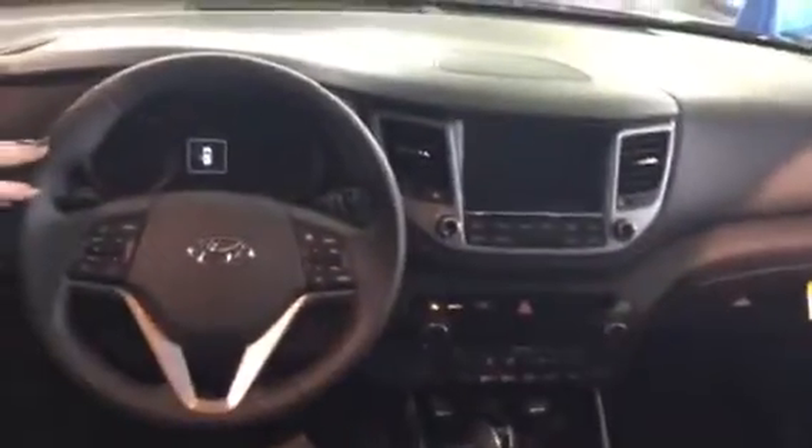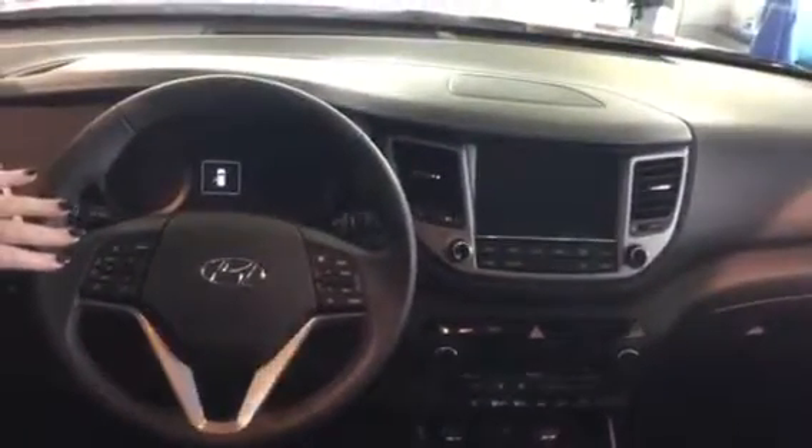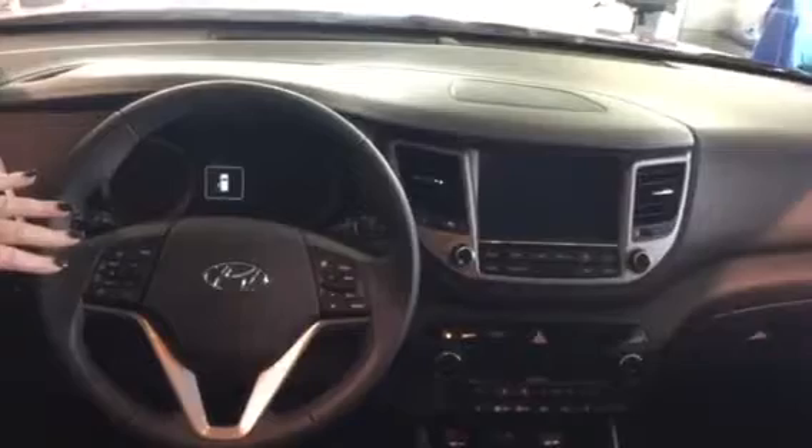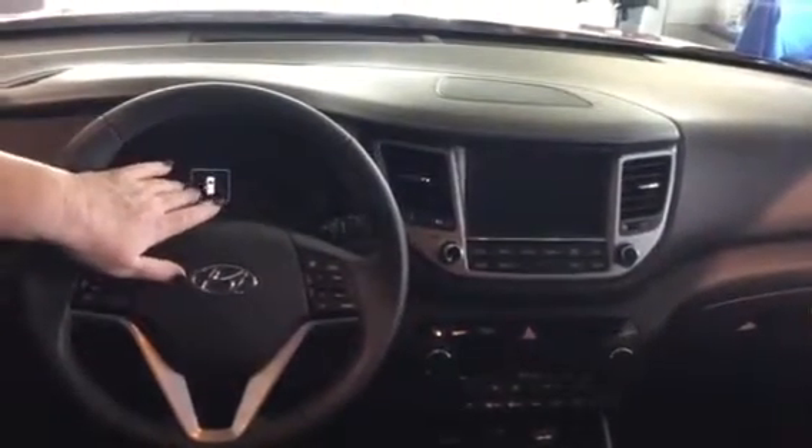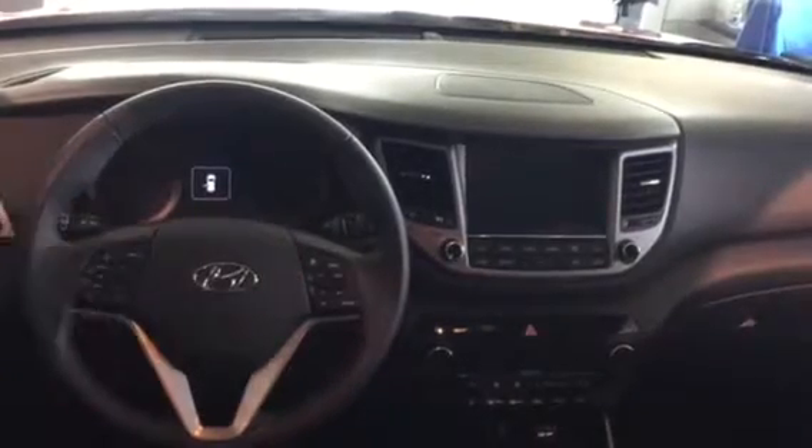Up on the steering wheel for safety and convenience, you've got your radio controls, Bluetooth, and you can set up your phone before you drive off the lot. The buttons here actually toggle through the back display, keeping everything at your fingertips.